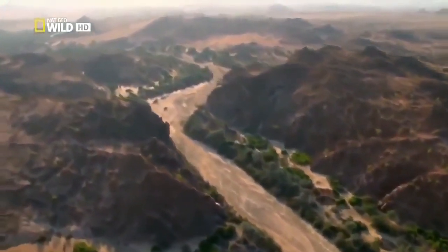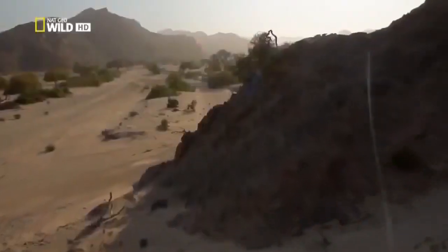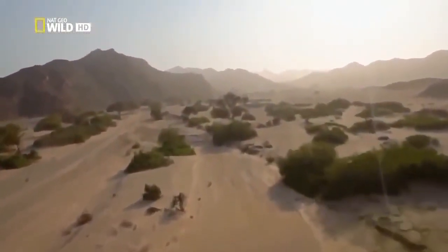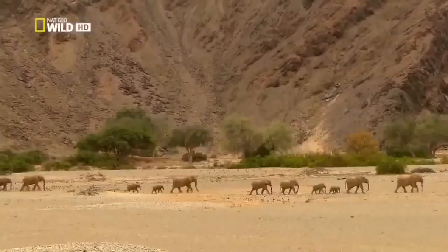Only deep-rooted plants like anna trees can survive here. Only here, within the valley, can mammals exist in the long term. It is the home of the desert elephants.